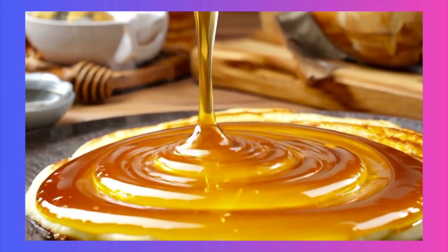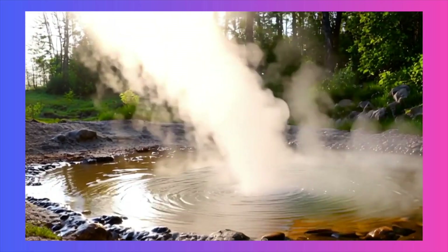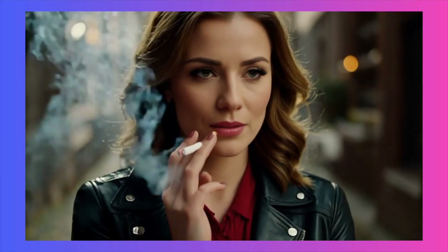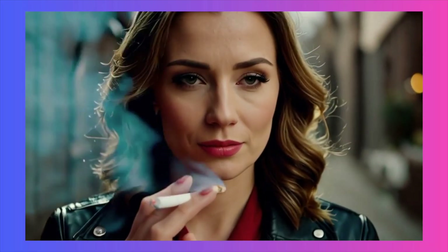This demonstrates a deep understanding of physical properties. The same goes for volumetric effects like smoke or steam. Here's a girl smoking — the smoke billows and dissipates with a natural, unpredictable motion. The model understands how light should pass through the semi-transparent element, which is incredibly sophisticated.